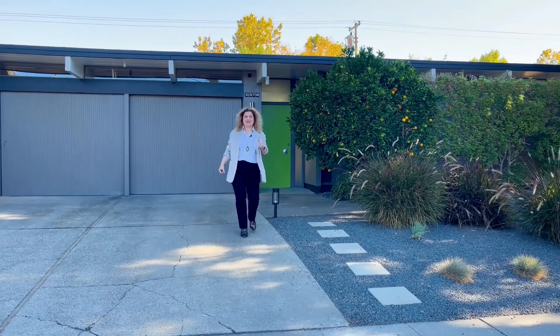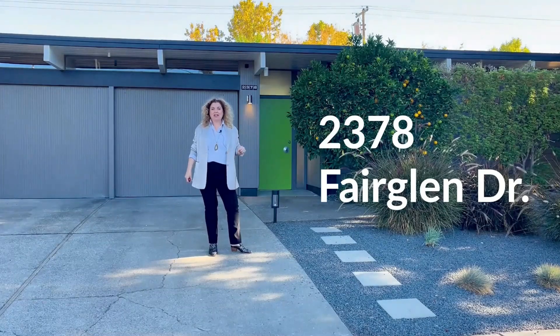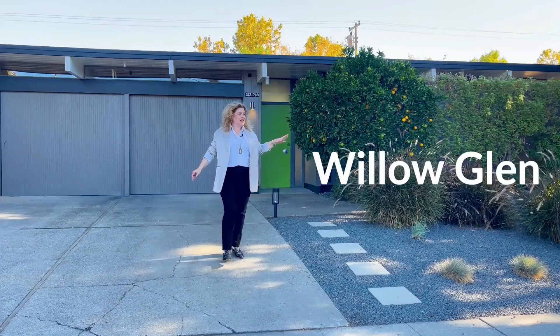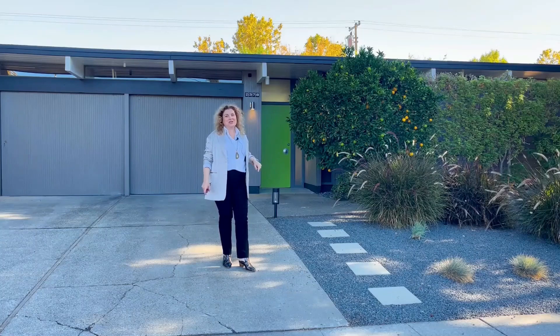What a treat! Today I come to you from outside 2378 Fair Glen Drive. I'm in this gorgeous Willow Glen enclave of Eichlers and I can't wait to show you inside this one.